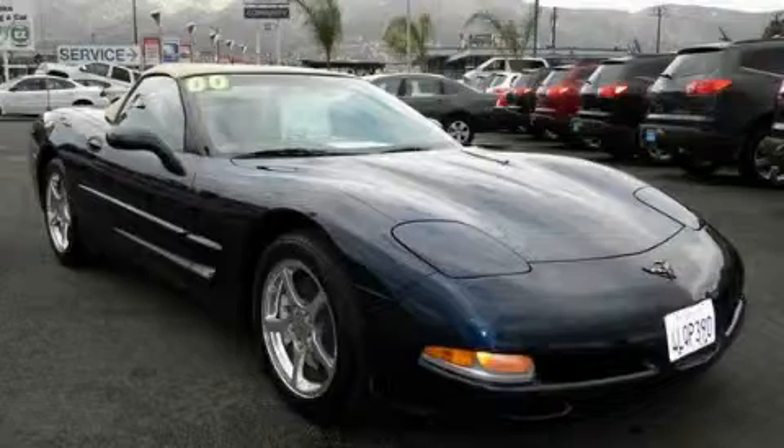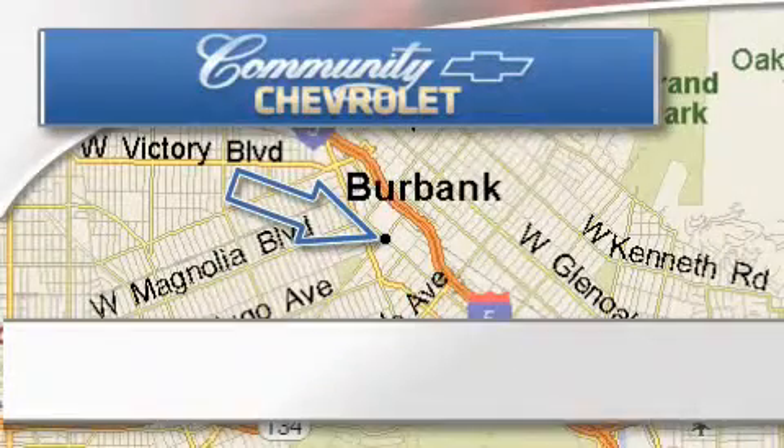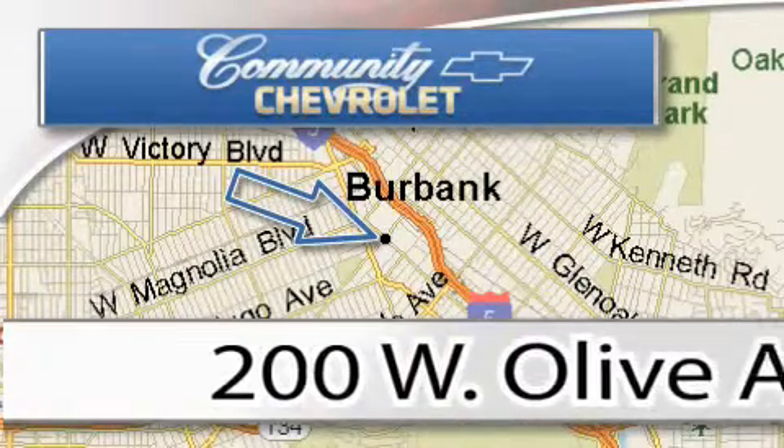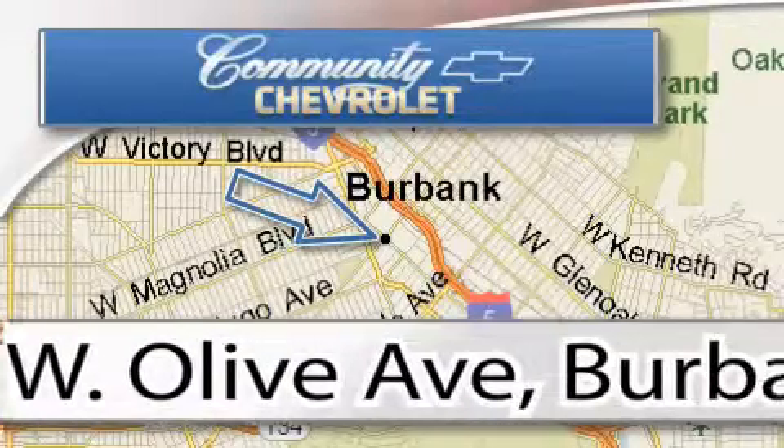Call or visit us right now and arrange your test drive today. Community Chevrolet is located at 200 West Olive Avenue in Burbank. Our goal is to exceed all of your expectations to ensure that you'll return for future visits.